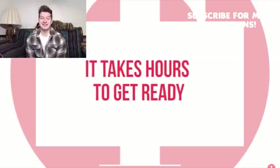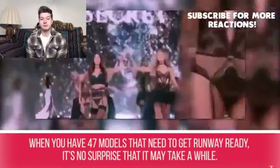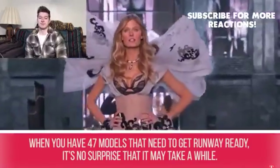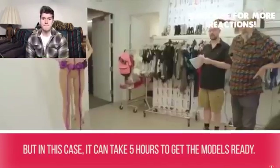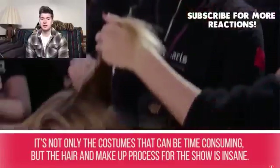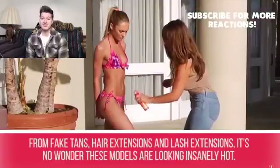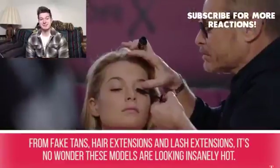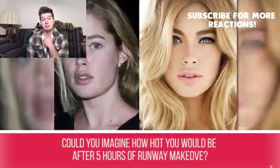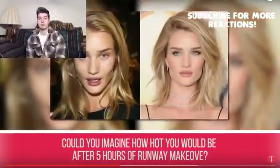Secret #4: It takes hours to get ready. With 47 models needing to get runway ready, it can take up to five hours to prepare them. It's not only the costumes that are time-consuming — the hair and makeup process is insane, involving fake tans, hair extensions, and lash extensions. It's no wonder these models look so hot. Could you imagine five hours of runway makeover?